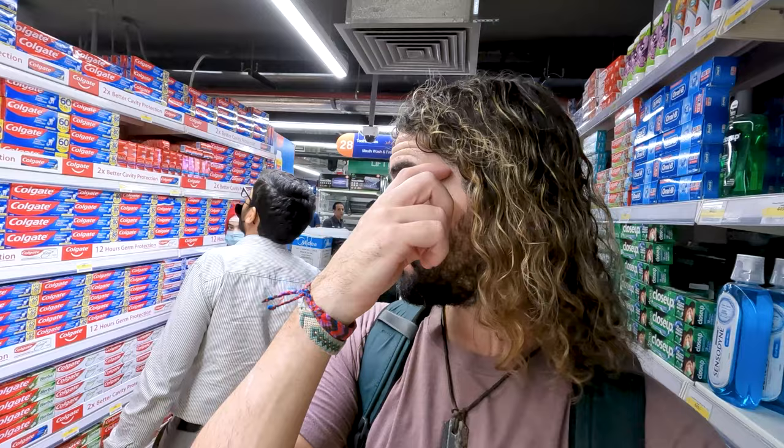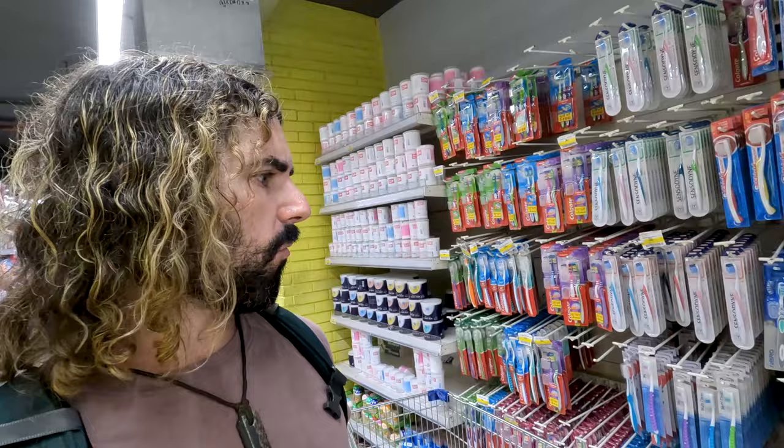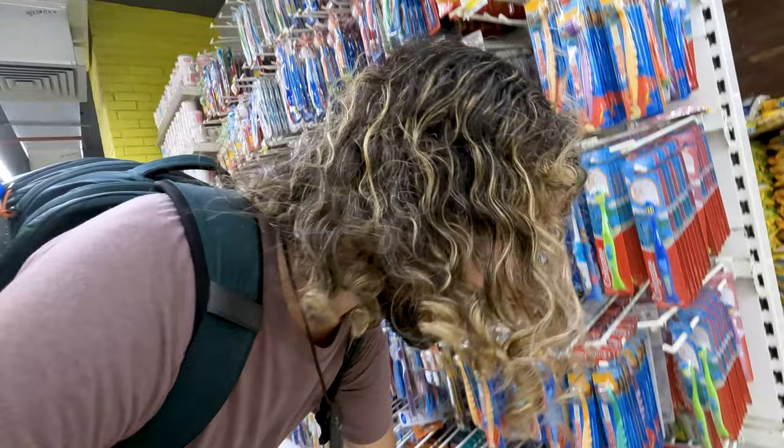We've now made our way to the toothpaste aisle. Very American-style selection of toothpaste here. They've got the big brands like Colgate, Sensodyne. We've got classic toothbrushes over here. I feel very at home walking through this supermarket. Batman toothbrushes!